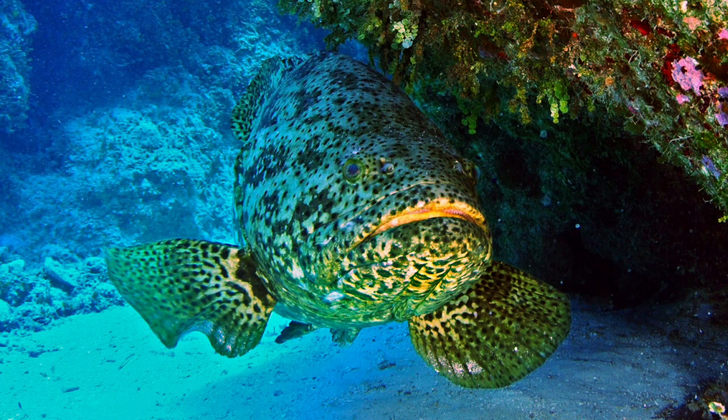The Atlantic Goliath Grouper, or Itajara, Epinephelus itajara, formerly known as the Jewfish, is a saltwater fish of the grouper family and one of the largest species of bony fish.